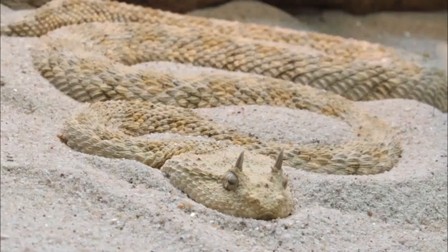Cerastes cerastes is a venomous viper species native to the deserts of northern Africa and parts of the Middle East. It is often easily recognized by the presence of a pair of supraocular horns, although hornless individuals do occur.